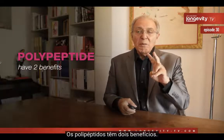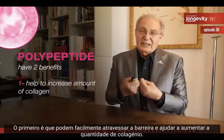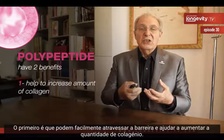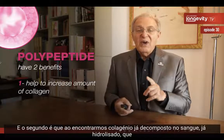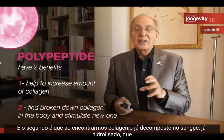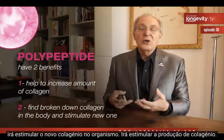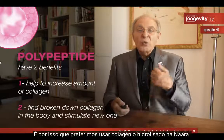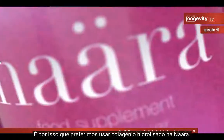Polypeptides have two benefits. The first is that they are easy to cross the digestive barrier and will help increase the amount of collagen. But second, finding already broken-down hydrolyzed collagen in the blood will stimulate new collagen production in the body. This is why in Nara we prefer to use hydrolyzed collagen.